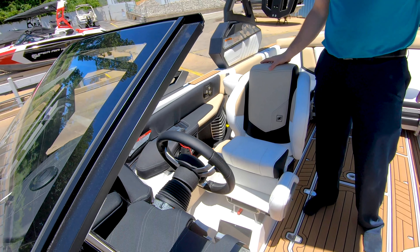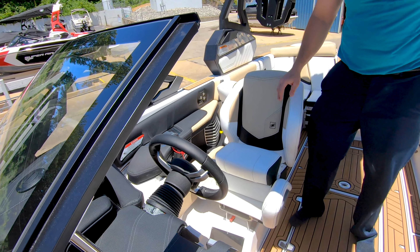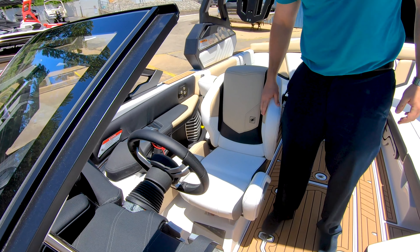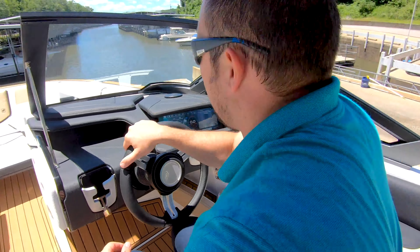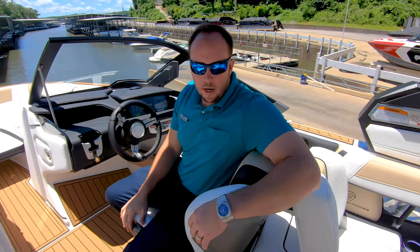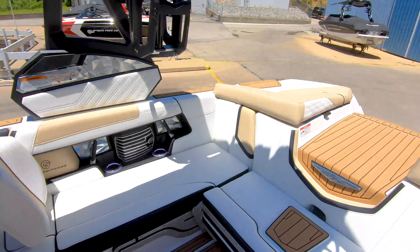Let's move forward to the helm here. You'll see this race inspired seating with a lift up bolster seat that gives great driver comfort. Also, if you want to look behind you, it has a nice little cutout for your leg, so very comfortable to sit either way.